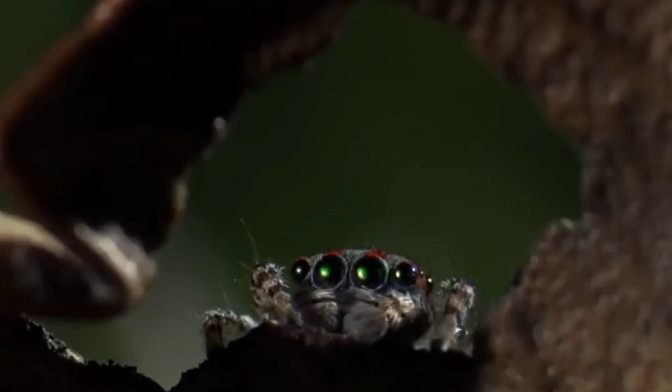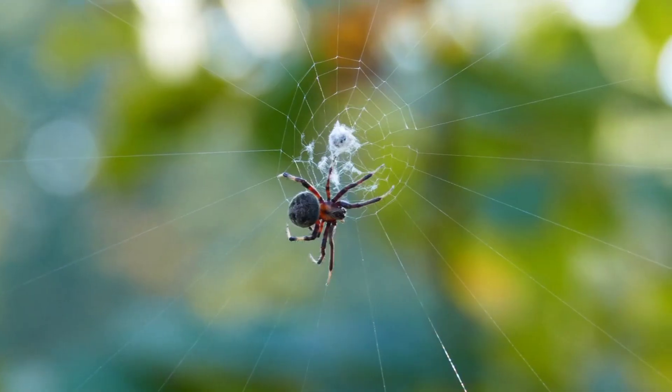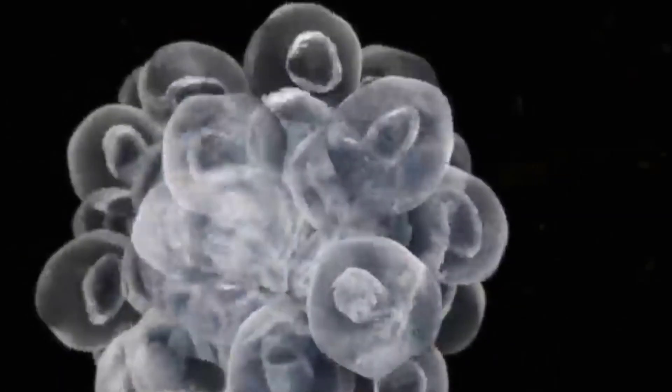Today, we embark on a journey to unravel the mystery behind one of nature's most curious creatures, the spider. Join us as we delve into the depths of science and evolution to understand why spiders have not just four, but eight legs.